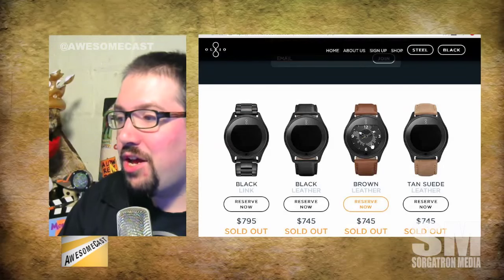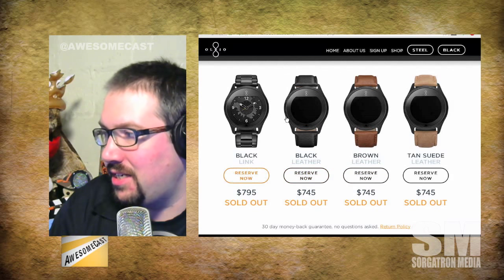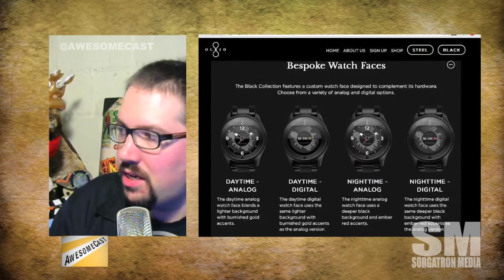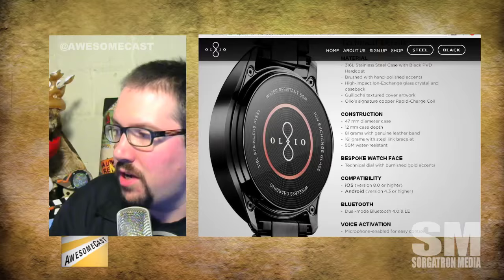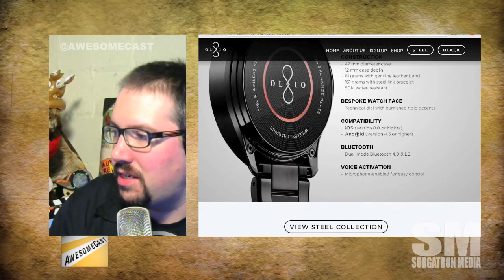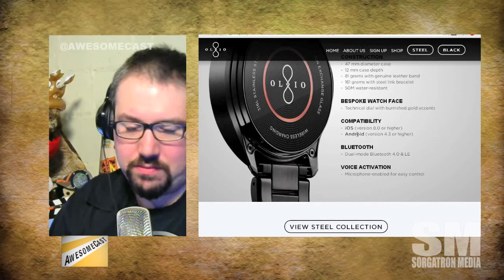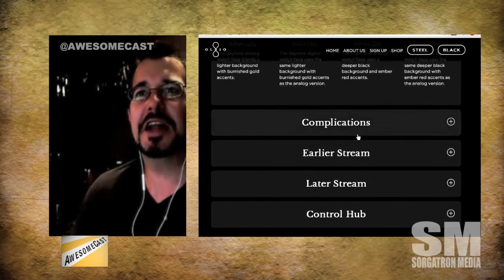I didn't hit the shop button, it's sold out anyway, and I don't even see a price listed — oh wait, I found it: starting at $745. So depending on your band choice and materials, it's definitely up there. It is both iOS and Android compatible. Looking at their watch face, they have faces called 'complications,' which is a standard watch term.